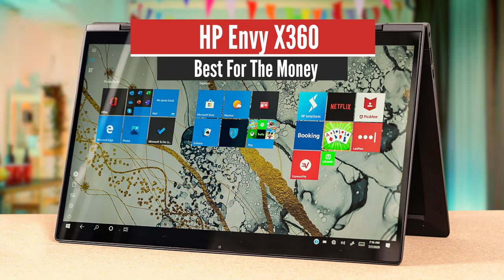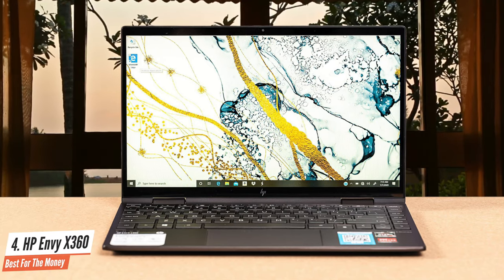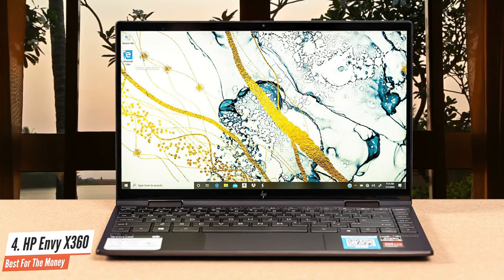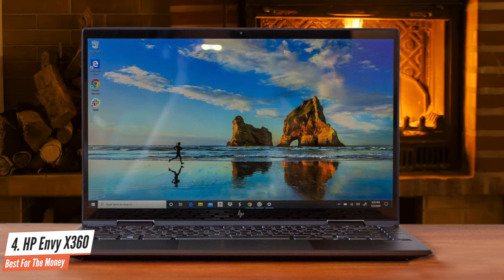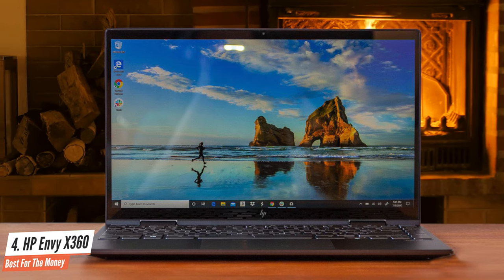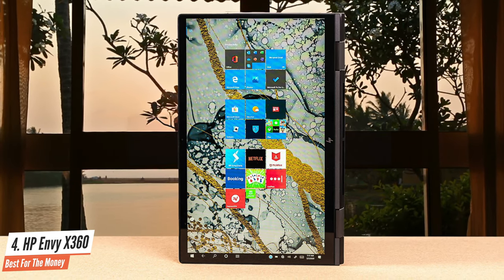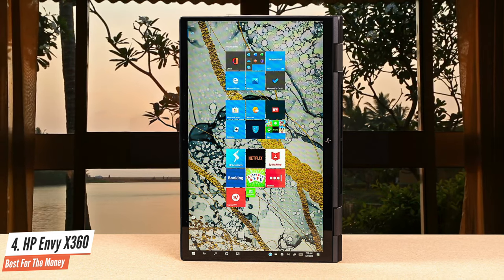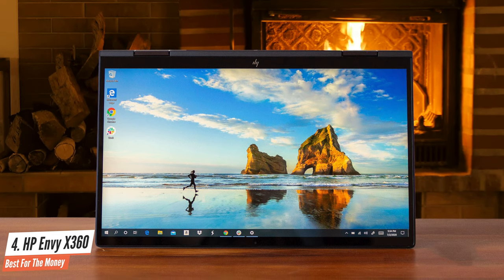Number 4: HP Envy X360 – Best for the Money. This one has a beautiful all-metal design with thin screen bezels, great audio quality, a long-lasting battery life, and many other amazing features. Plus, it's not as pricey as other premium laptops. The HP Envy X360's 13-inch touchscreen is about as good as you could reasonably expect at this price point. Thanks to IPS technology, colors are accurate and the viewing angles are excellent, while maximum brightness levels are good — though not stellar — and the Gorilla Glass cover does introduce some reflections.